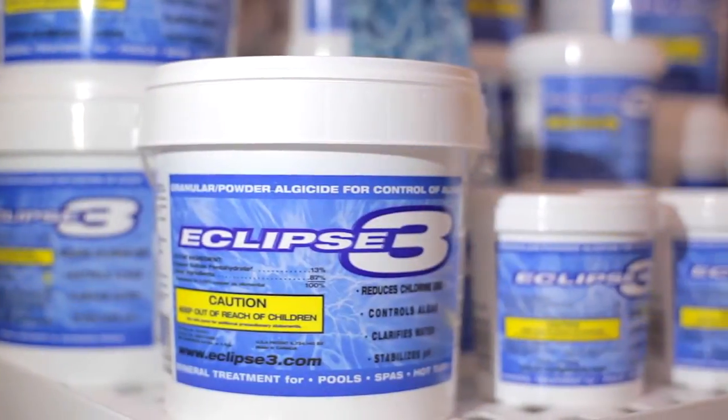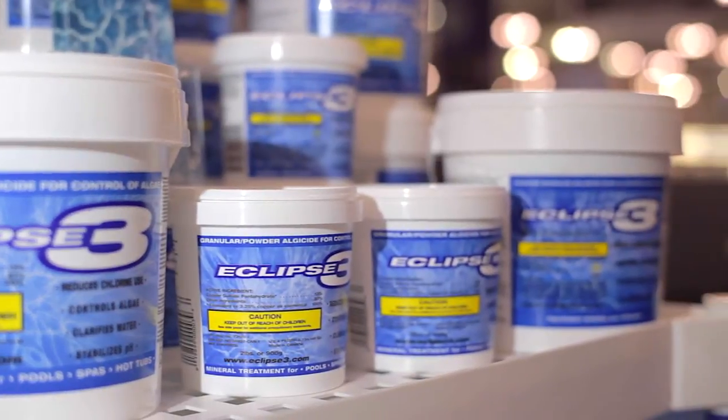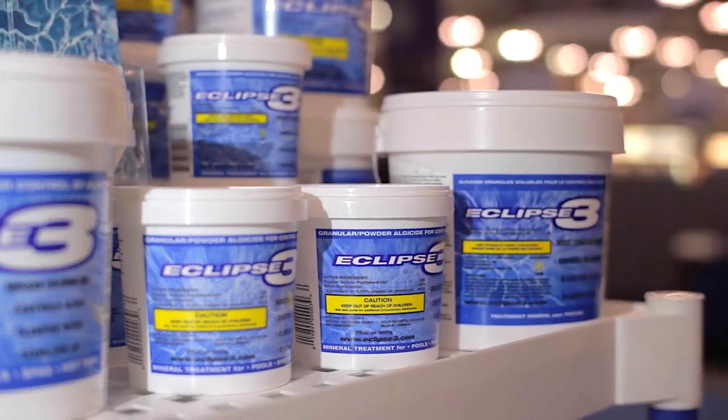I purchased a house, had a lot of problems with the pool chemistry, and was looking for a better, more economical solution to solve the problems. After doing some research with a chemical engineer, I developed a product called Eclipse 3, which is now distributed across North America and manufactured with Capo Industries in Burlington, Ontario, with warehousing in the U.S.